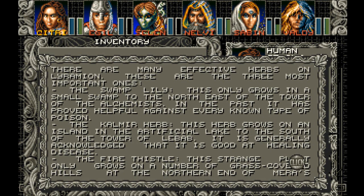The Swamp Lily. This only grows in a small swamp to the northeast of the Tower of the Alchemists. In the past, it has proved helpful against every known type of poison.